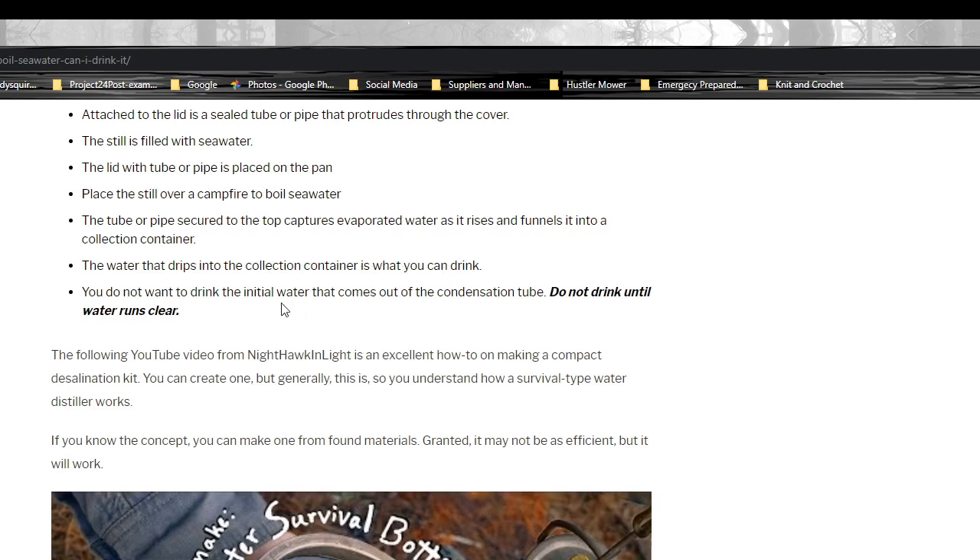You do not want to drink the initial water that comes out of the condensation tube. Do not drink until water runs clear.